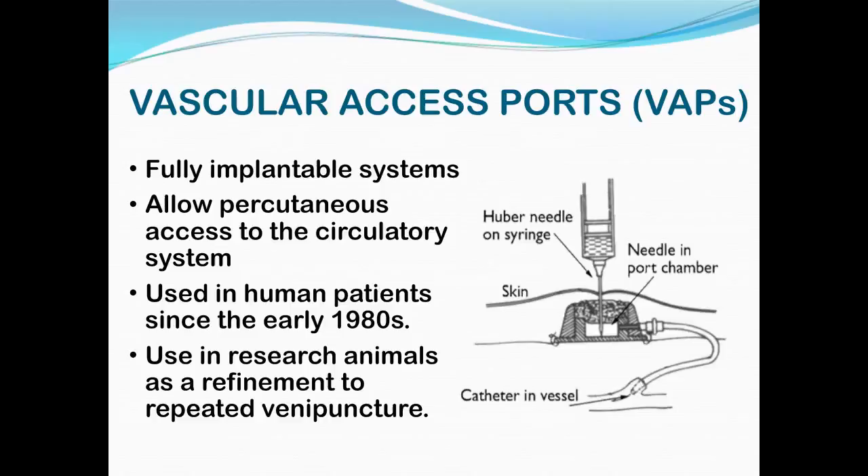A vascular access port is a way to access the circulatory system by placing a cannula in a vessel that runs to a port which is under the skin, so it's completely implanted and can be pierced with a needle percutaneously. It's completely enclosed under the skin — nothing's hanging out to get infected — and they can last quite a long time in people, even years. They were originally designed for people who were getting frequent chemotherapy, so they didn't have to keep poking veins. In research, it's been used when animals need to have a lot of blood samples or blood dosing, and you can place the port in a convenient site.